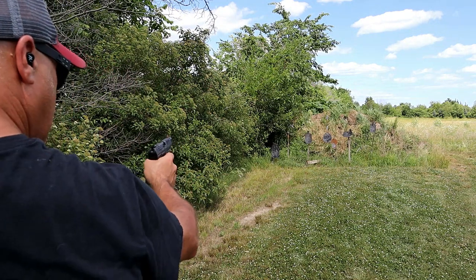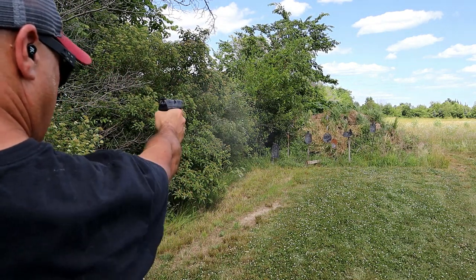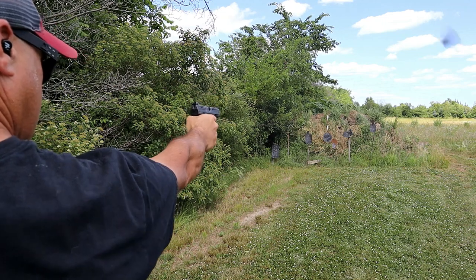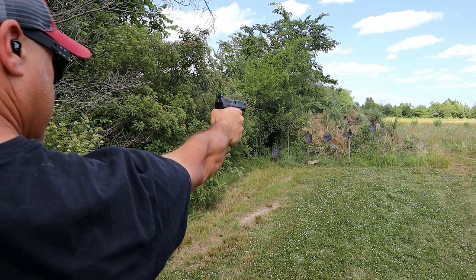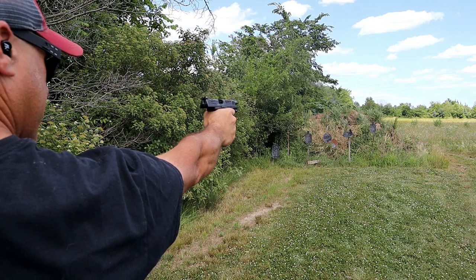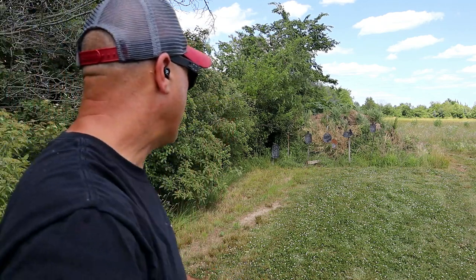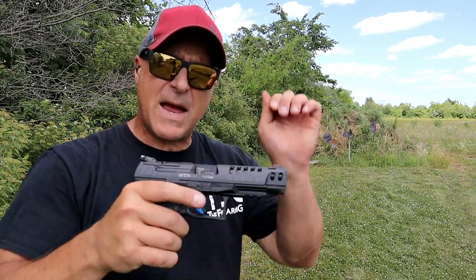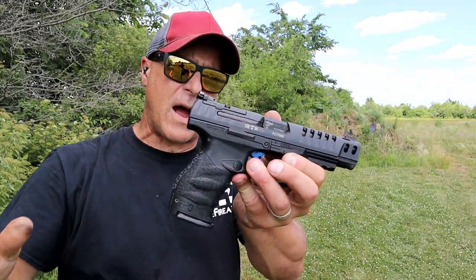And it's left-handed friendly. Let's see how I do one-handed. We'll start with the larger... The Q5 Match is definitely a nice gun. I've had it for a while now.